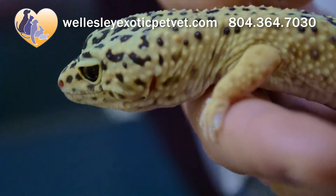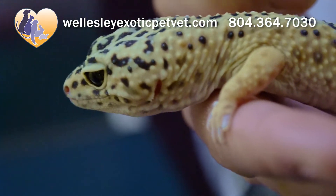We want to make sure that he is eating and eating a healthy diet. Mikey here is an insectivore, which means he likes to eat insects, and the bigger variety of insects you can give him the better, to make sure he gets different nutrients from them.